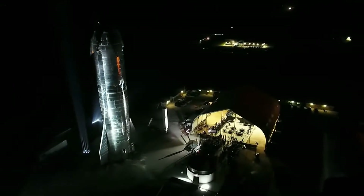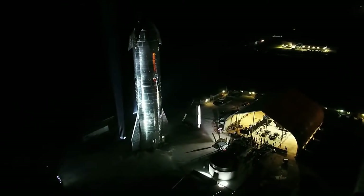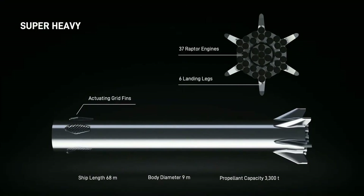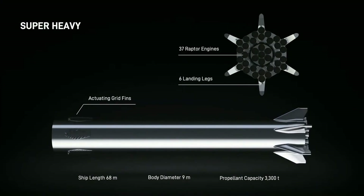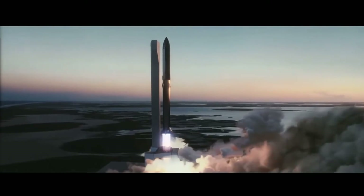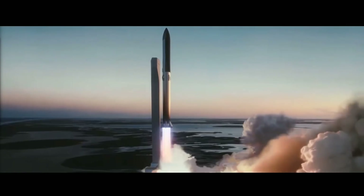When will Starship be ready to fly to the Moon? That is of course unclear, but progress on the vehicle has been very fast in Boca Chica, Texas. The only rocket capable of launching Starship to the Moon will of course be SpaceX's own Super Heavy booster, which only exists in cool video animation so far.